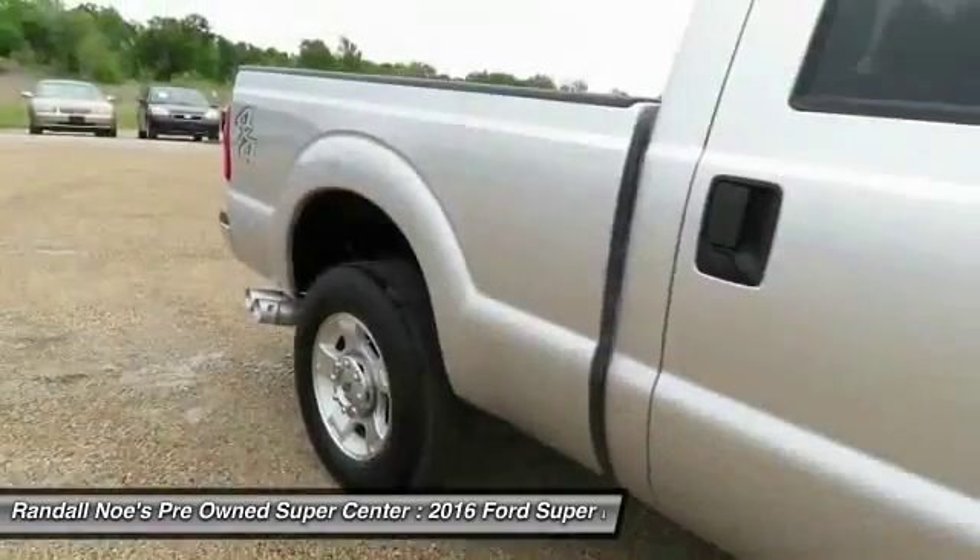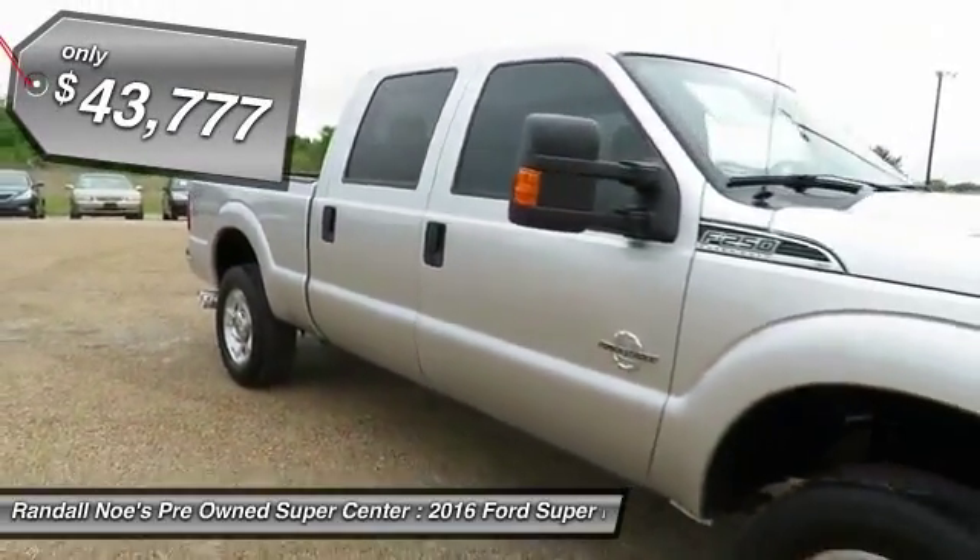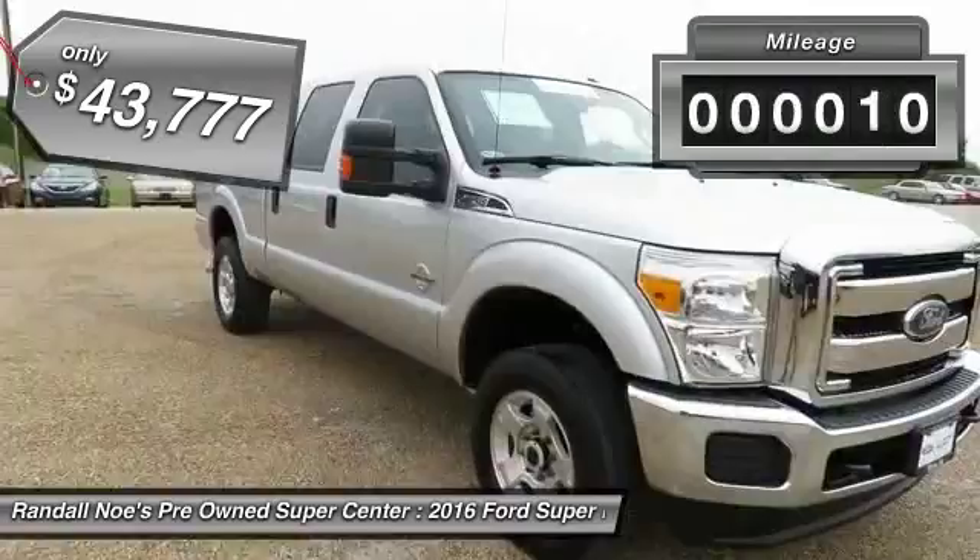Ford F-250 Super Duty, priced below $45,000. This vehicle has less than 20,000 miles.